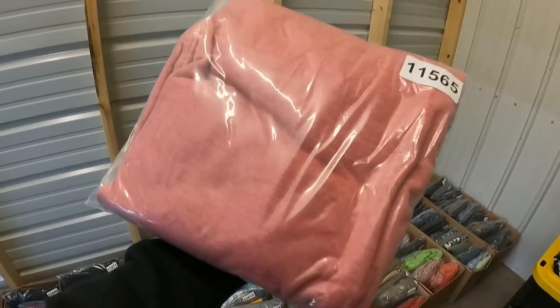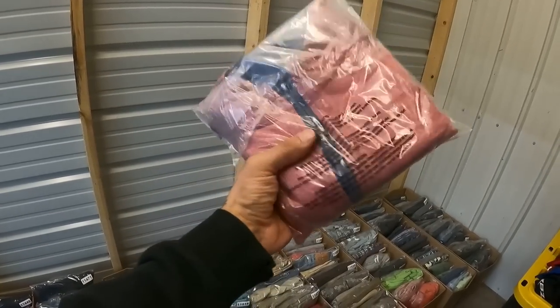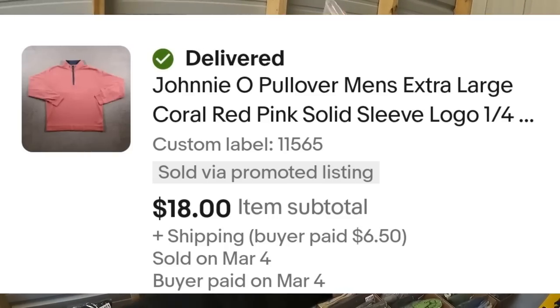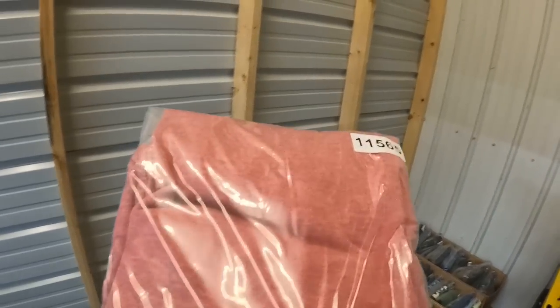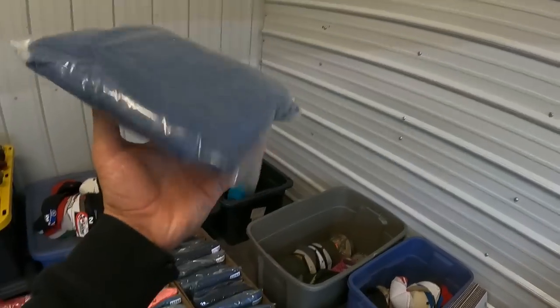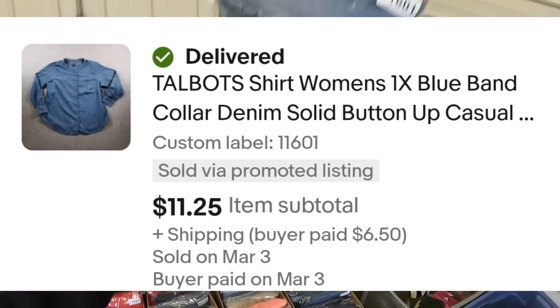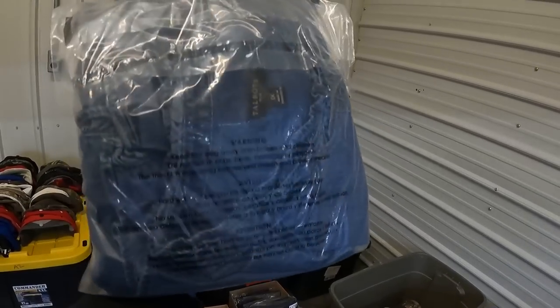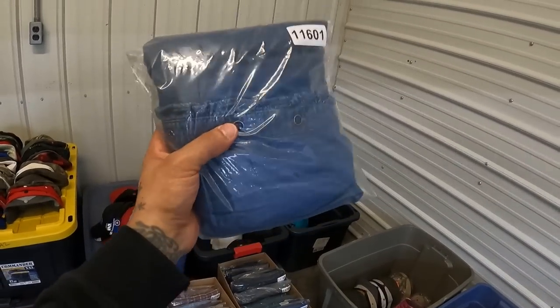This Johnny O brand quarter-zip pullover — it's like a t-shirt jersey material, not a sweater or sweatshirt — sold for $18. I had it listed a little higher but accepted the buyer's offer. Got a Talbots button-up chambray-type shirt — not quite denim, not quite not denim — Talbots Plus sold for $11.25.